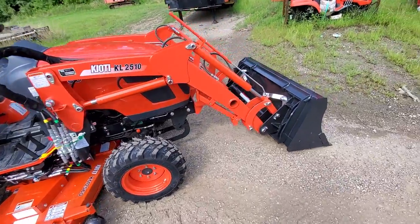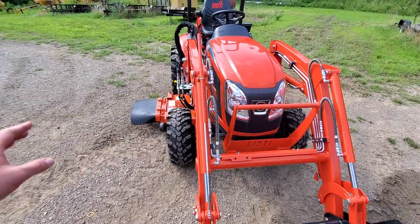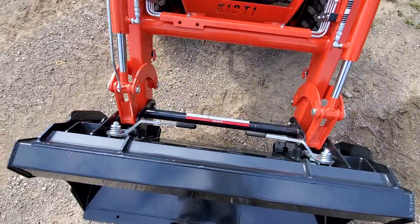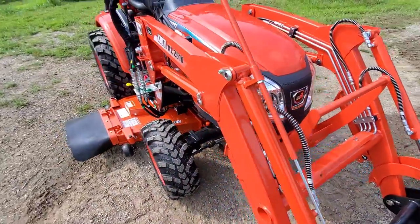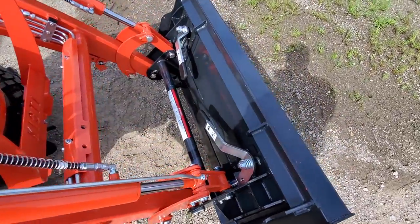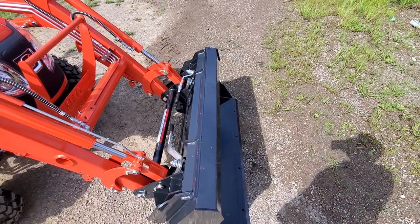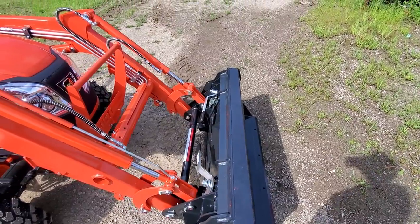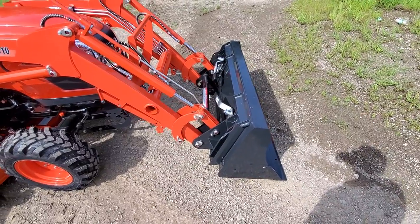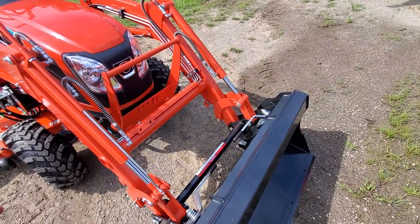Let's start at the front and talk about the bucket and loader. Up here we have a 50-inch bucket. It's a KL2510 loader that comes standard on this — the previous generation had the same loader. It is skid steer quick-attach out of the box, so that is not an additional attachment; that is standard equipment. Your loader has about an 1100-pound lift capacity to full height at pivot pins — 1092 pounds to be exact — which is really good compared to its competition, where you'll be dealing with a lot of models still well under a thousand pounds.